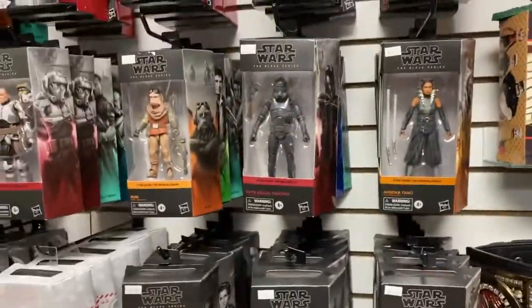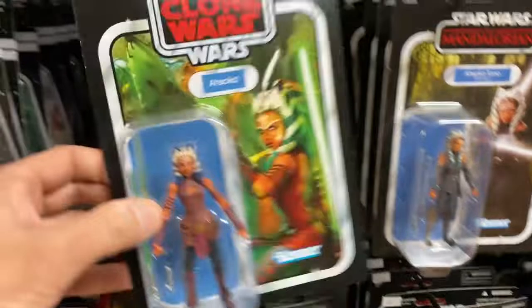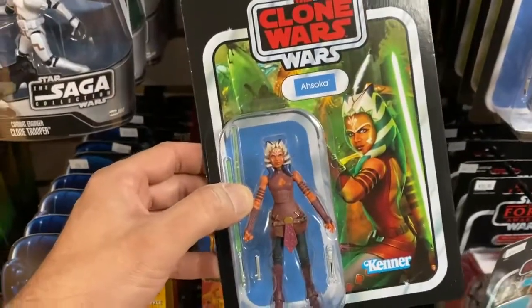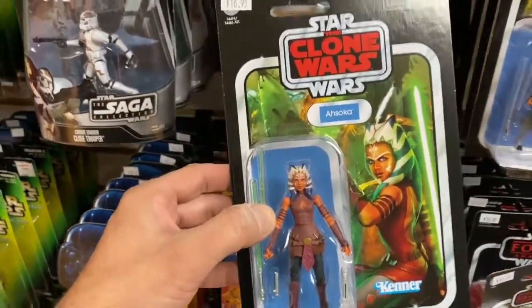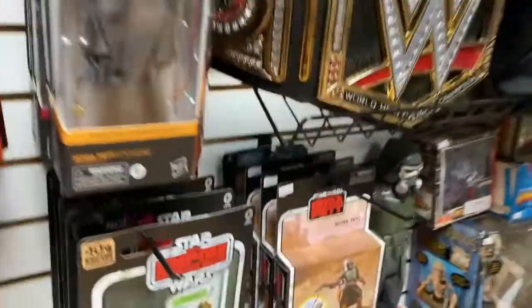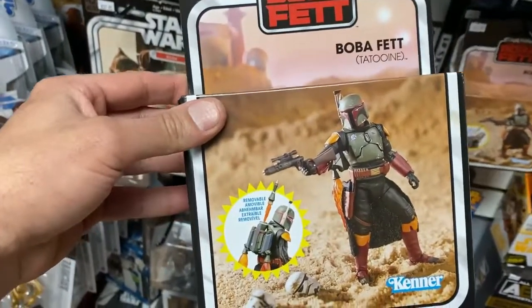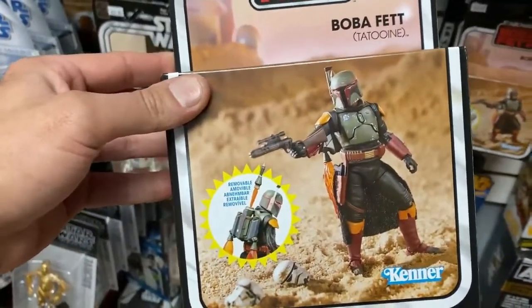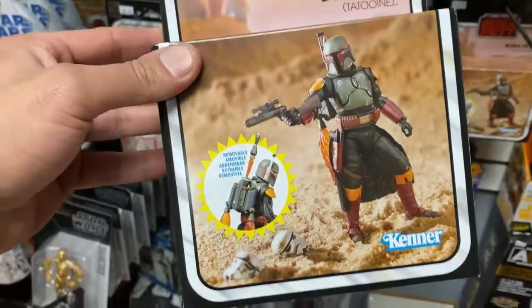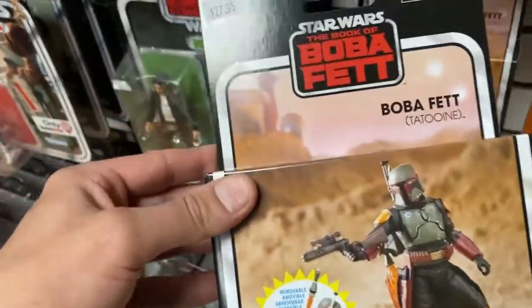I also got in these awesome snazzy Lando figures — pretty funny, I found a case of these in the back room. It came in probably two weeks ago and I just didn't open it, but here they are now. Also, this is fantastic — look, this is the Deluxe Boba Fett action figure. It's kind of pricey but it is one of the best vintage collection action figures ever made. It really is a nice figure.